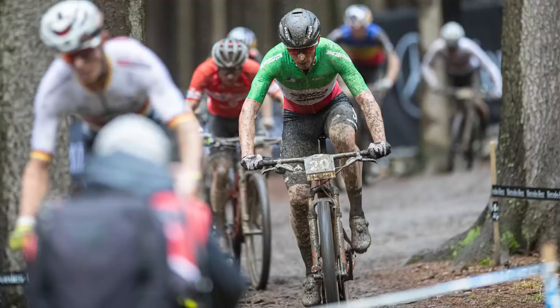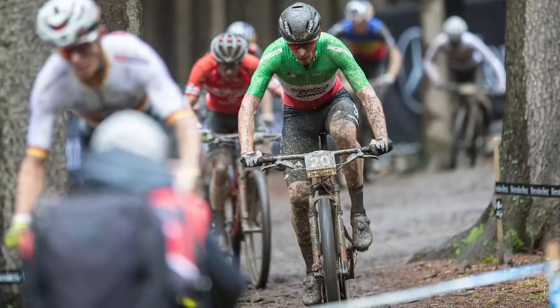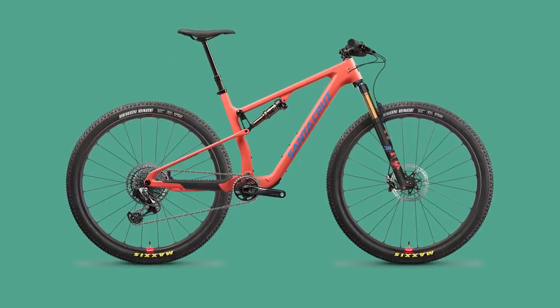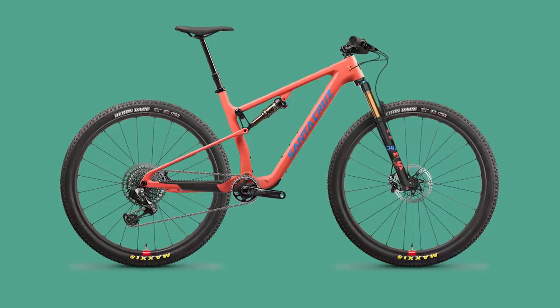This is all basically theoretical and what Santa Cruz have told us. We were due to get a bike in advance of the embargo opening, however it's 2021, there are a lot of supply issues, and we haven't been able to get hold of a bike yet. Once I do get a bike, hopefully in the next couple of weeks, I'll be bringing a full review to BikeRadar.